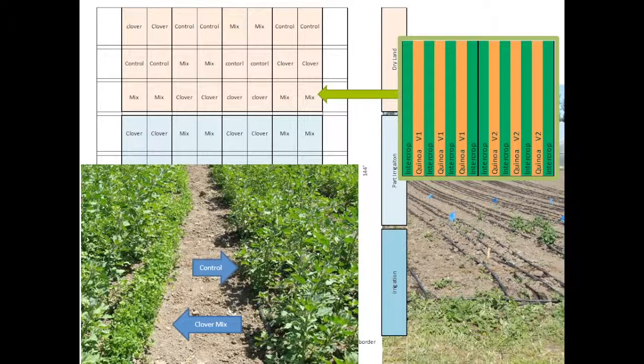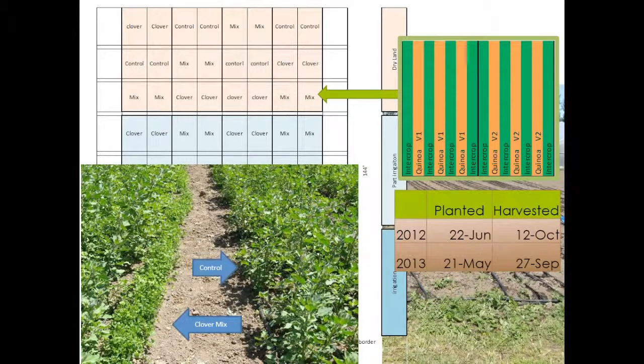In 2012, we planted on June 22nd and harvested on October 12th. Then in 2013, we planted May 21st and harvested September 27th.